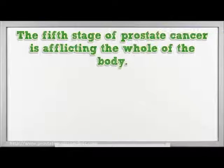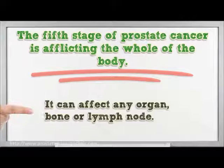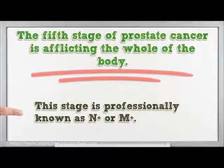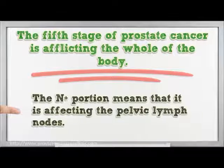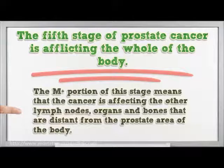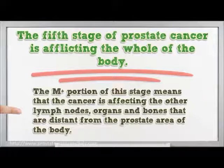The fifth stage of prostate cancer afflicts the whole of the body — it can affect any organ, bone, or lymph node. This stage is professionally known as N-plus or M-plus. The N-plus portion means that it is affecting the pelvic lymph nodes. The M-plus portion means that the cancer is affecting other lymph nodes, organs, and bones that are distant from the prostate area.